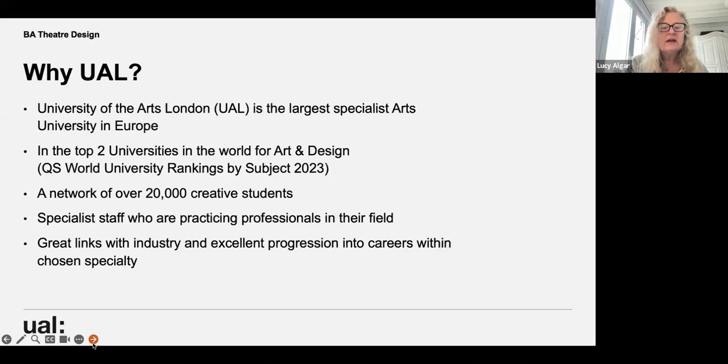This coming Friday we have Nat Price, a really fantastic costume and set designer who trained on the course, coming to give a talk. This shows we have great links with industry and excellent progression into careers within theatre design. Nat has recently designed the costumes for Vanya with Andrew Scott in the West End.